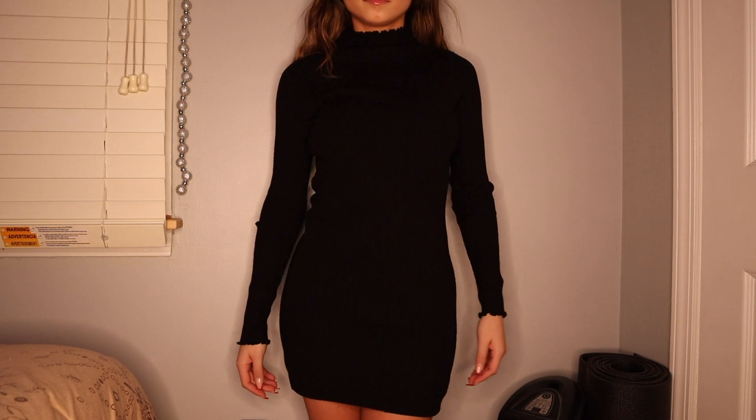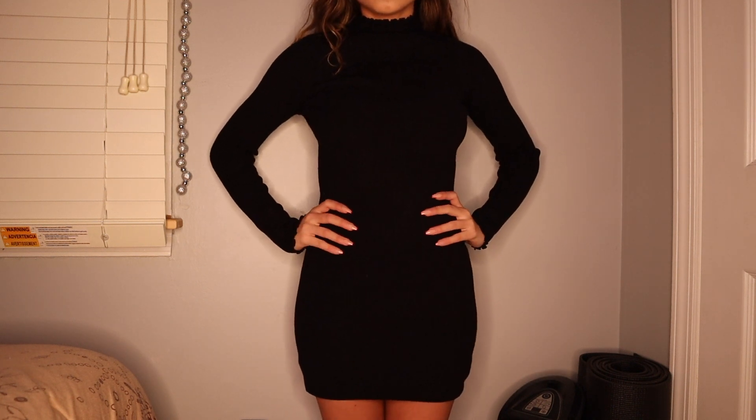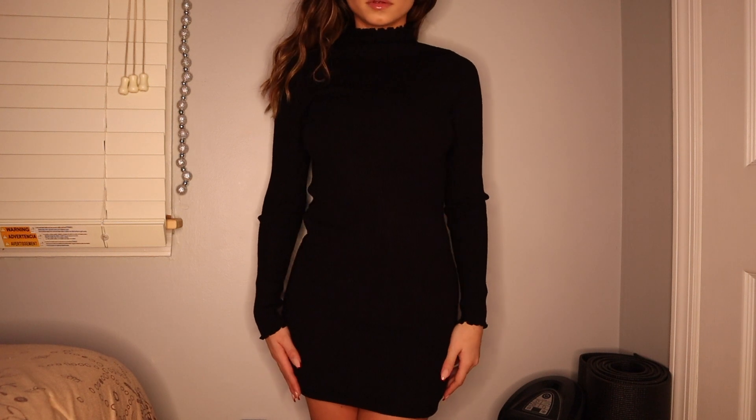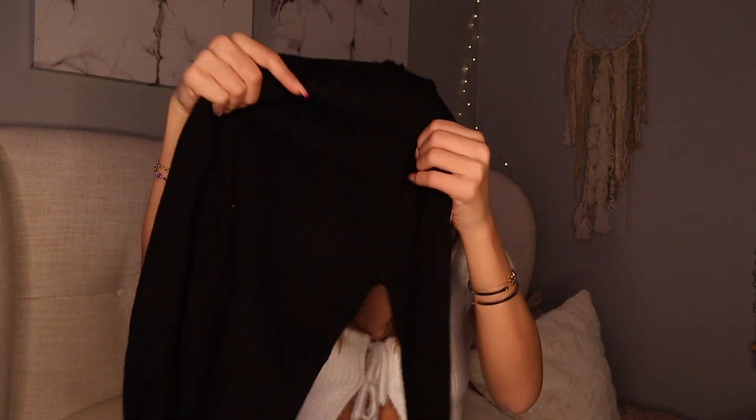Next I got this dress — I have it in white and I wanted it in black because I love the white one. It's a small/medium turtleneck bodycon dress, long sleeve, and the material is super thick and nice. I love this dress so much. That gives me three little black dresses now — before this I didn't really have a go-to LBD.